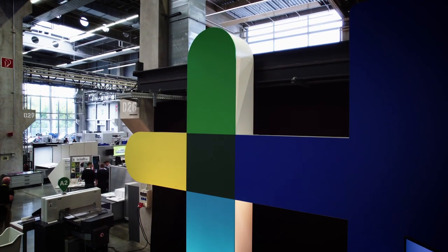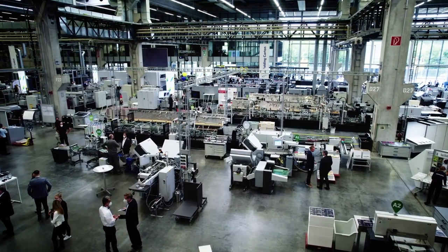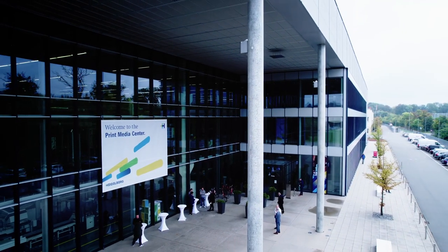German engineering at its best. State-of-the-art technology made by Heidelberg. Professionals with a passion for perfection. At Heidelberg Innovation Week, it all comes together.